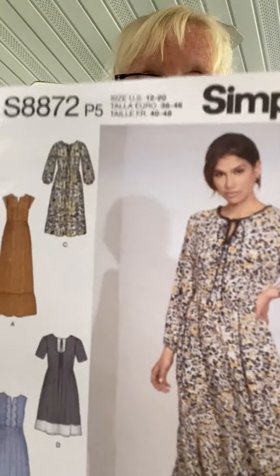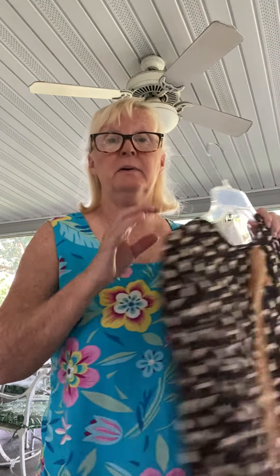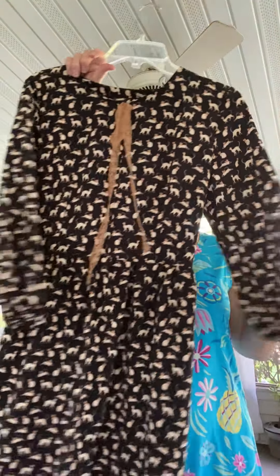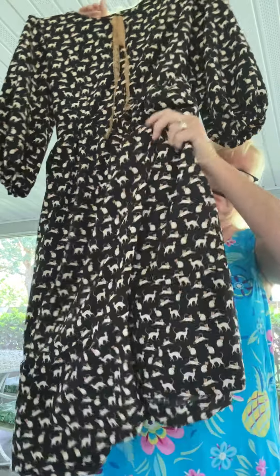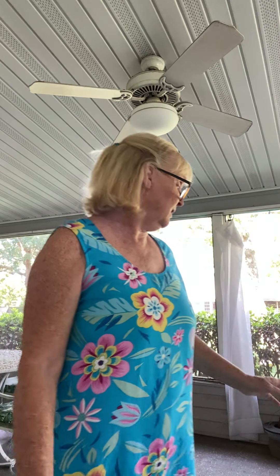The second-to-last one I made is Simplicity 8872 — I made this version right here. You may have seen me working on it in a previous video, but I did get it finished. This is my Siamese cat fabric and isn't it adorable? I made this little dress for fall — I want to get a pair of boots to wear with it and take it when I go up to North Carolina in October. It has a little tie in the back and a tier at the bottom, and it turned out really cute. It's a crepe fabric I got from Joann's, probably before COVID, that I'd been saving for just the right thing.